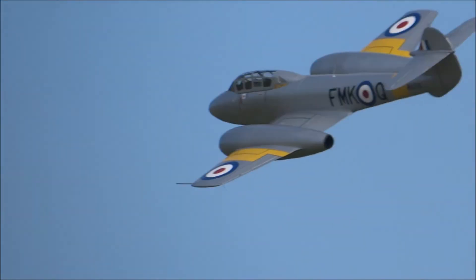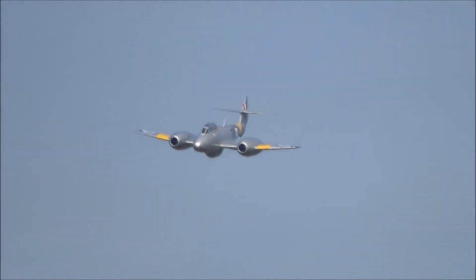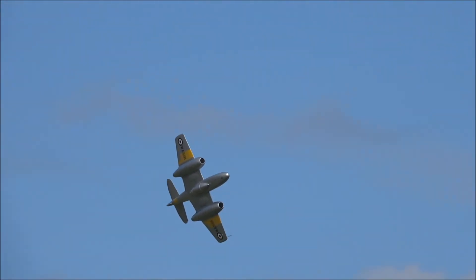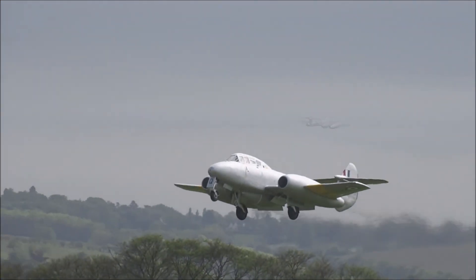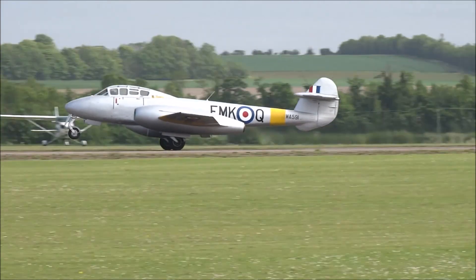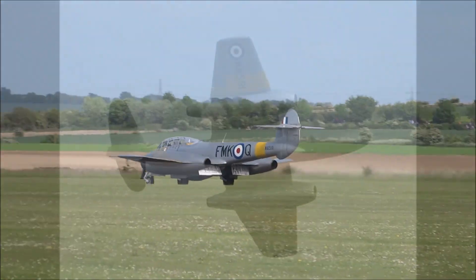This T-7 has been on display. Now the Meteor is coming into land, having been used for pilot training, and the man at the controls today is...